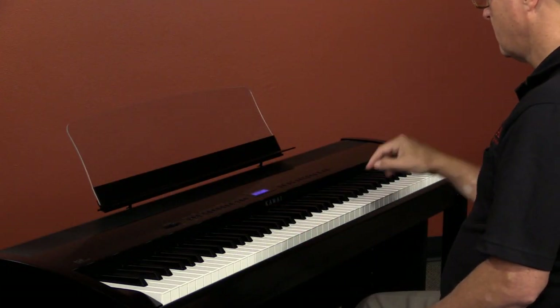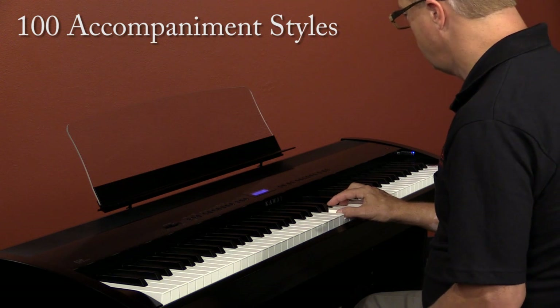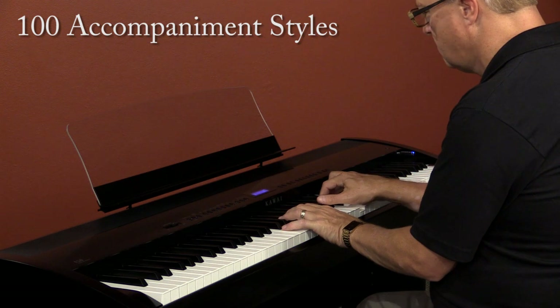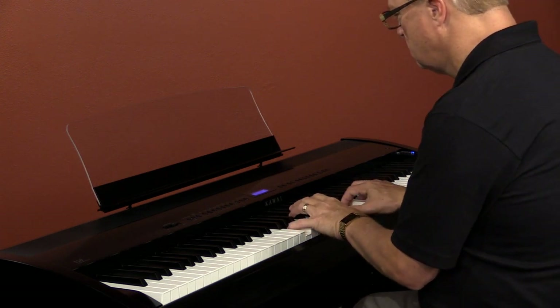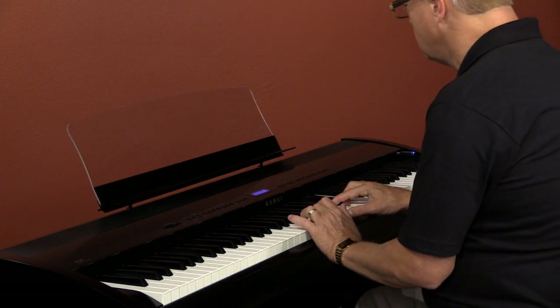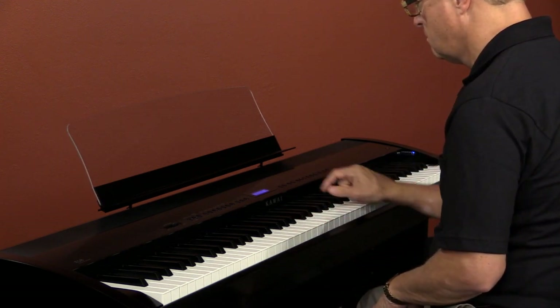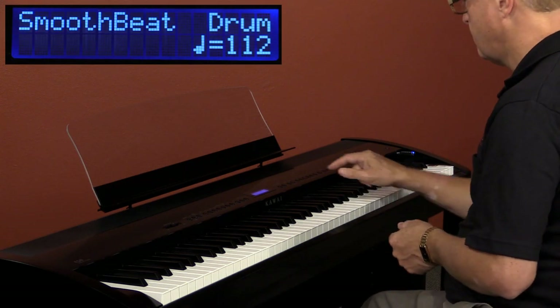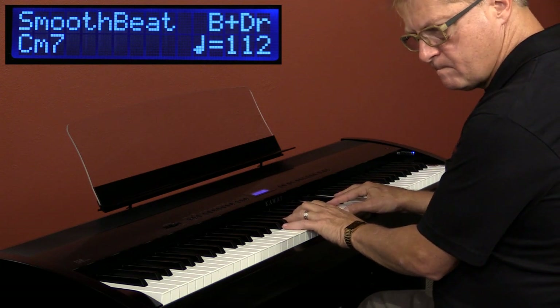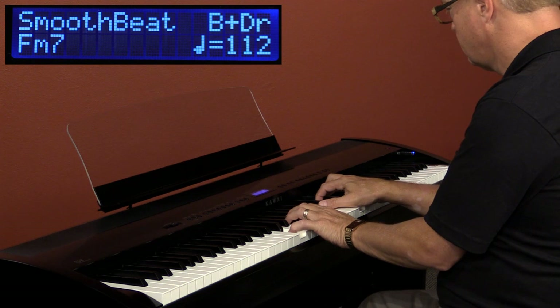In addition to the drummer, we've expanded the band of accompanying players to include a bass player and others. You can be the music director, and the ES-8 will follow your lead by jamming along with a full band, or just drums and bass, or just the drums. And I love the preset chord feature, where the ES-8's band plays a preset chord progression. The chords are shown on the display, so you can learn to jam along.